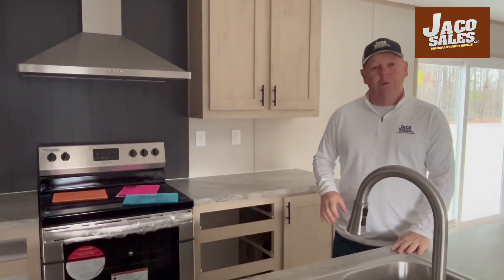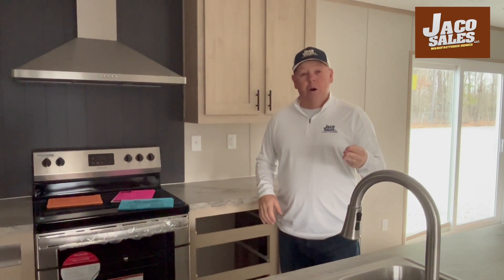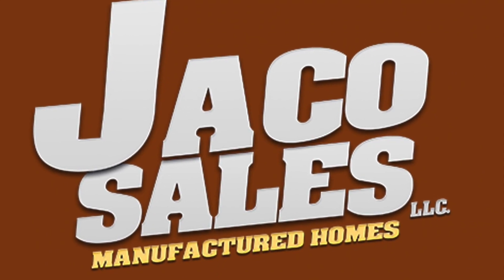The Clayton Boom is waiting for you. 575 credit score, proof of income, somewhere to put the home, and the Boom can be your home.